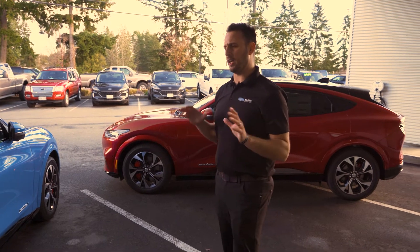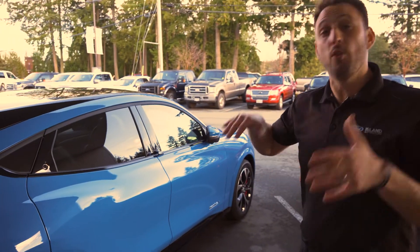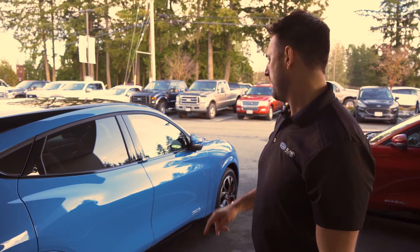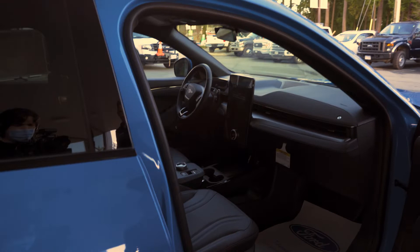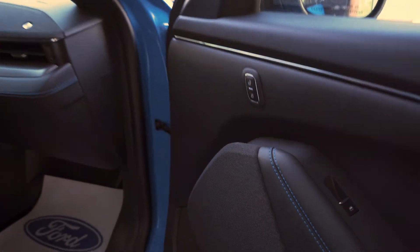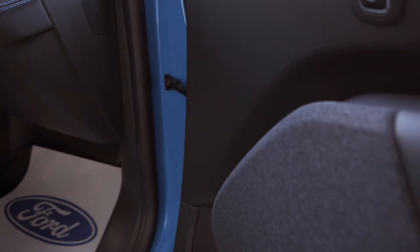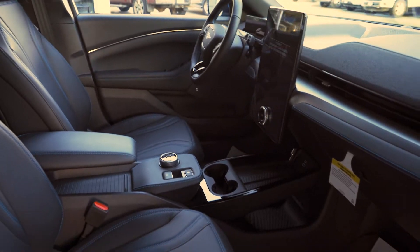We've already seen a few things about the Mach-E in the first video. I'm so new at this — I've really just sat in these to move them. I want you to learn the way I'm going to learn. Let's come around to the driver's side. As soon as you open the door, you're going to notice the stitching — very cool blue stitching on black leather — and really cool textile on the speaker covers on the door panel and the console.